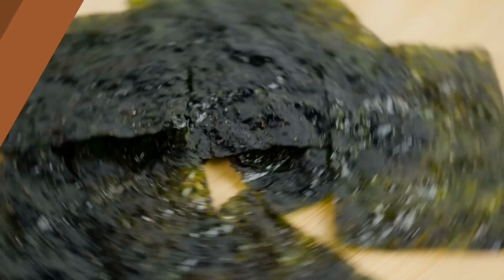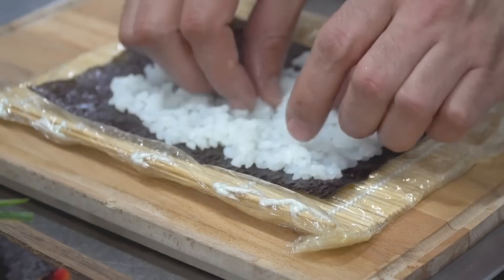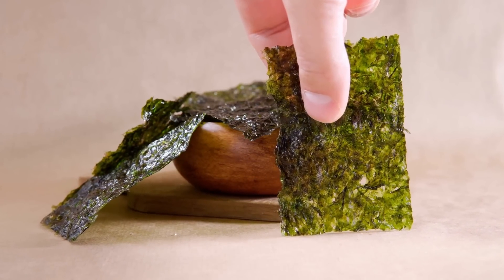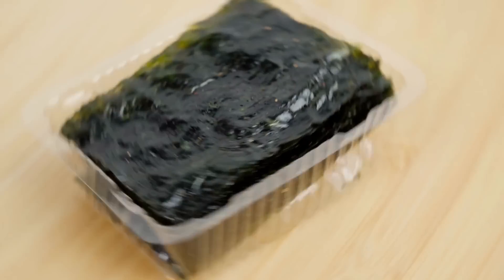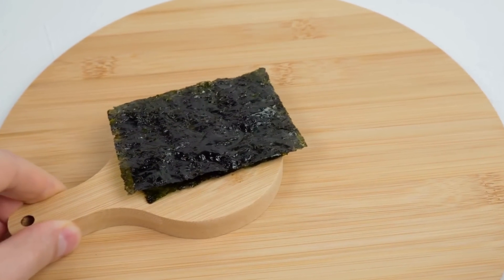Our next one may surprise you, especially if you're a sushi fan. Did you know that seaweed — specifically the type known as nori — can be beneficial for cats? Nori is a type of seaweed often used to wrap sushi rolls, and it's packed with vital nutrients as well as minerals like iodine, which can support your cat's thyroid health. It's essential to serve nori without any additives like salt or flavorings, which can be harmful. The best option is to serve it plain and dried.